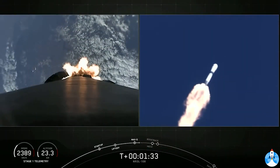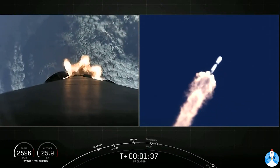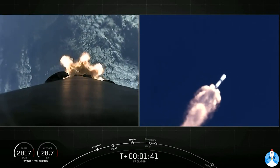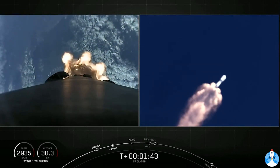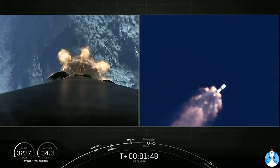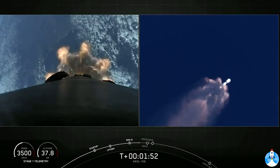During stage separation, the first and second stage will separate from one another. The third event is second engine start, or SES-1. This is where the single Merlin vacuum engine on the second stage will ignite. The fourth event is boost-back burn for the first stage. And the last of these five events is fairing deploy, where we will jettison the nose cone at the top of our second stage.